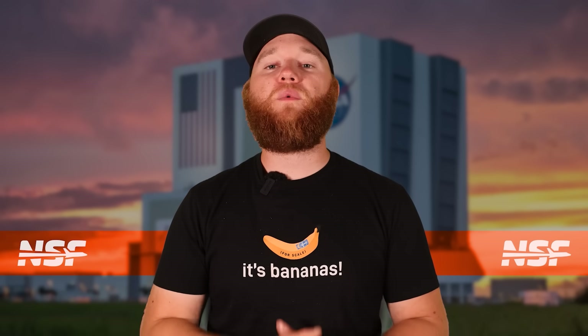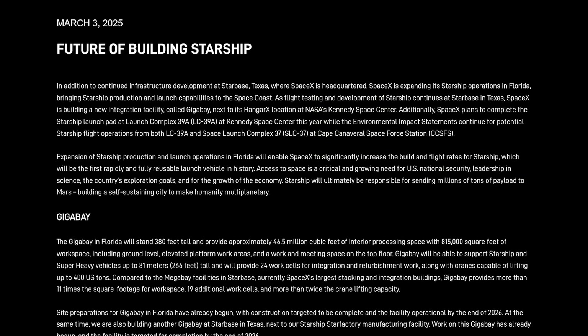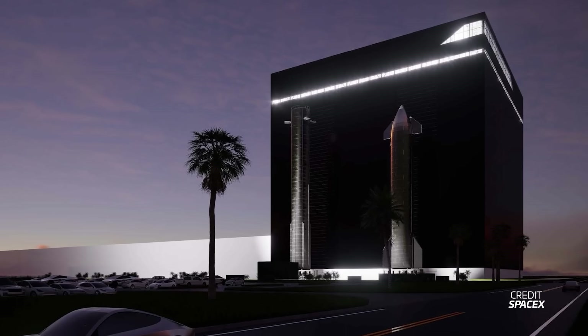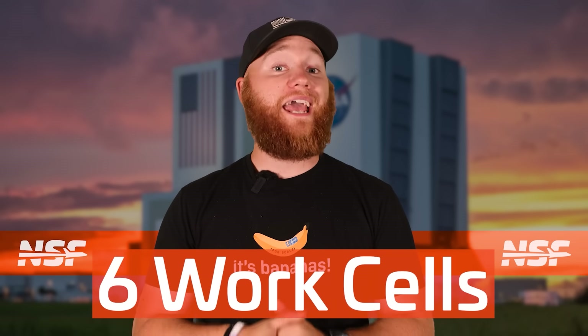Those potential storage issues SpaceX might already be working on a solution to. In the lead up to Flight 8, SpaceX provided a massive update talking precisely about building a bay larger than the Mega Bay, dubbed Gigabay. The update was talking about one that SpaceX is going to build right here on the Space Coast. For those that watch our videos covering the Space Coast, it probably came as no surprise, as we have already seen preparation not just in paperwork but also groundwork for this new structure in Florida. Gigabay will have about 11 times the footprint of the current Megabays, and SpaceX says it would be able to accommodate 24 work cells for integration and refurbishment of ships and boosters alike, a far cry from the combined six work cells across Megabay 1 and 2 in Starbase.